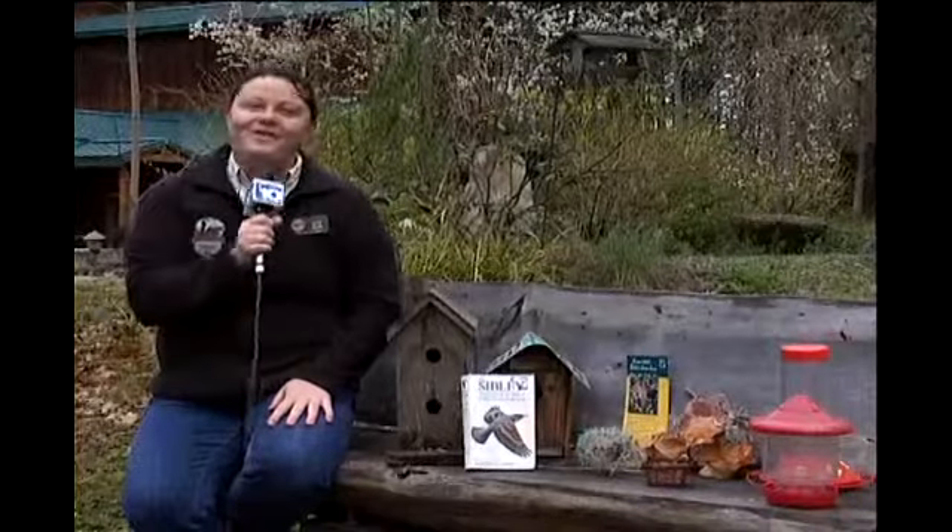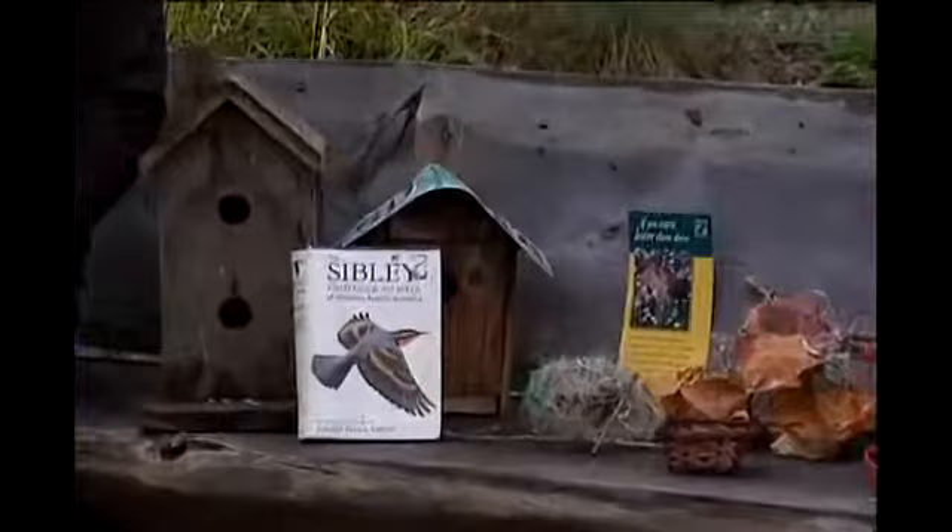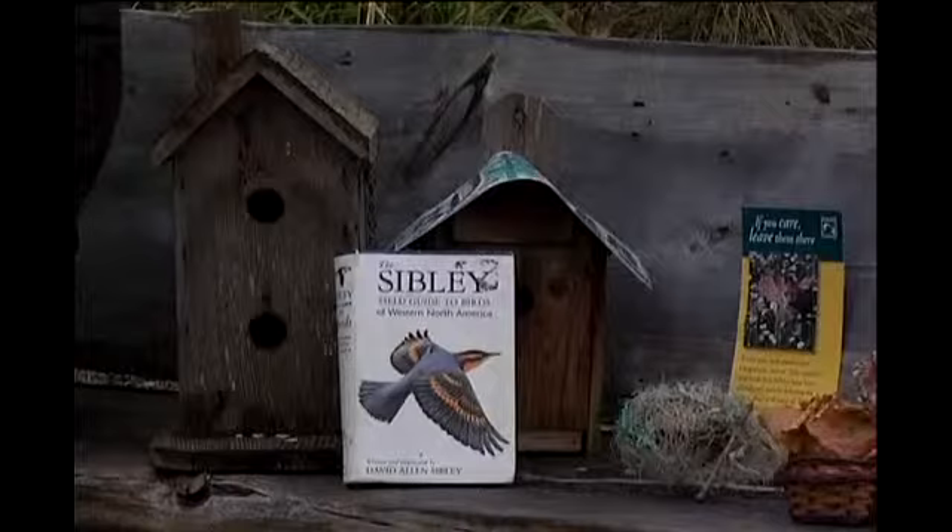Hi, I'm Cori Alvis filling in for Dave Siddon here at Wildlife Images. Thanks for joining us for an edition of Walk on the Wild Side. Today we're going to be talking about bird feeders. Springtime is the time we get out in our yards and we want to do some work, maybe creating habitats for our backyard friends like our songbirds.